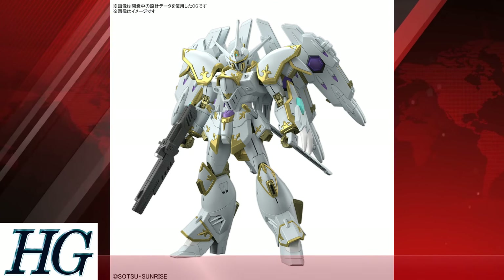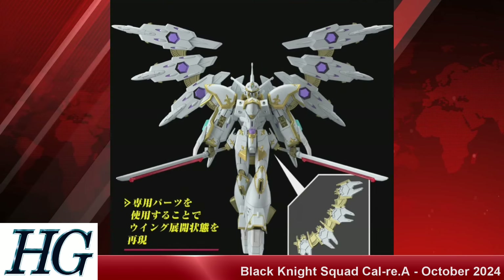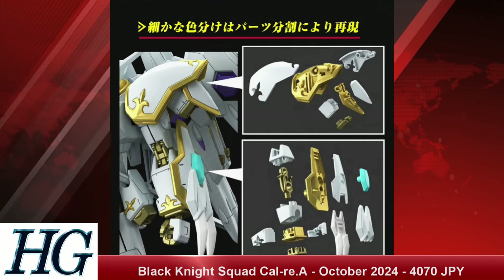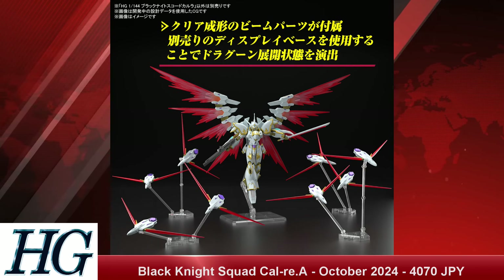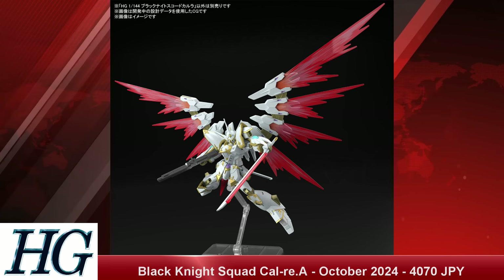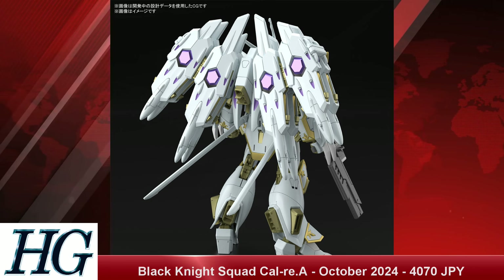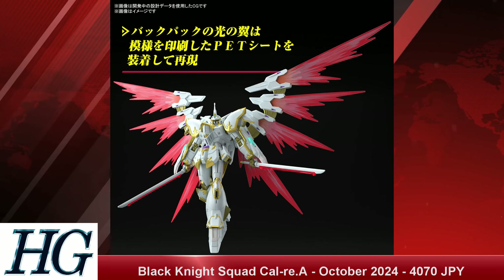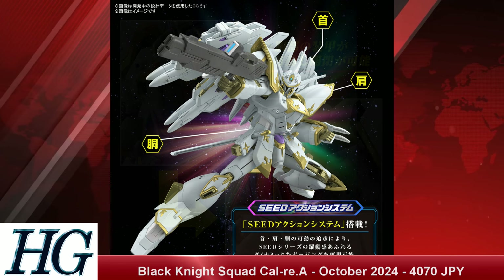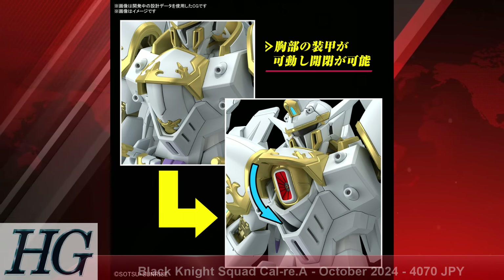We also have the High Grade Cosmic Era 1/144 scale Black Knight Squad Calvary with a release date of October 2024 and a price tag of 4,700 Japanese yen. It's a fairly regal-looking mobile suit — not something we typically get, especially from Gundam SEED. This is the main antagonist of the Gundam SEED Freedom movie, and it kind of screams 'bad guy' in a very different way than traditional Gundam SEED suits. It's big, it's got the traditional large SEED backpack, and it'll stand out on your shelf.